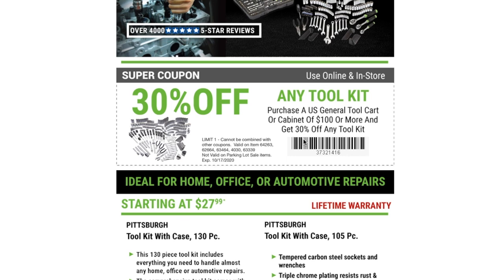Basically what they're telling you is: purchase any U.S. General toolbox of a hundred dollars or more and you can get thirty percent off any toolkit. Valid on item numbers 64263, 62664, 63464, 40306, and 33339. Not valid on parking outside items. Expires 10/17/20, coupon code 37321416. So if you've got plans of buying a toolbox at Harbor Freight, feel free to use this coupon — it'll get you thirty percent off any toolkit.